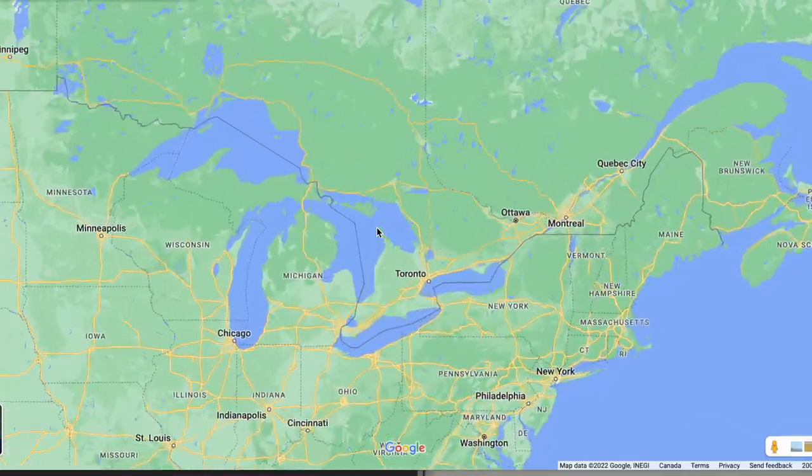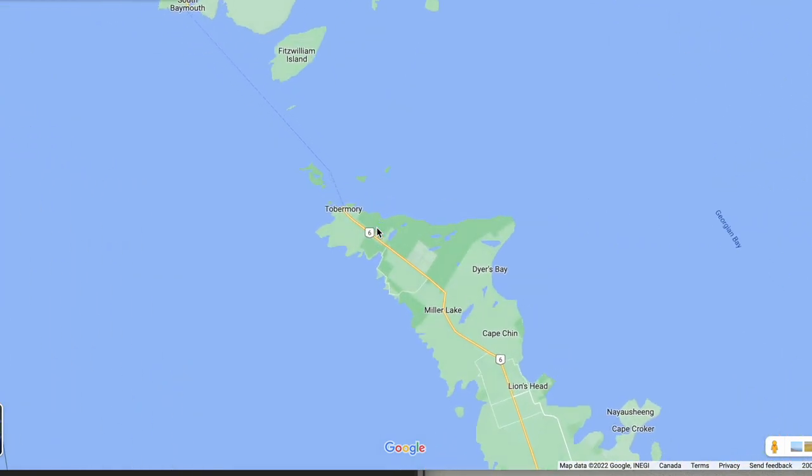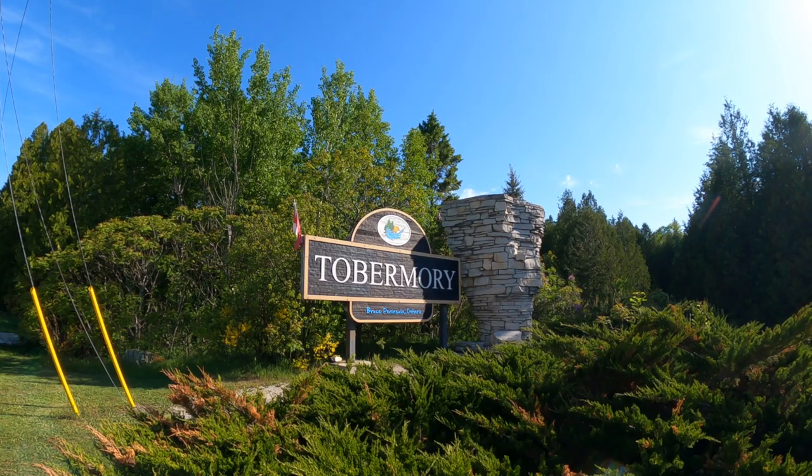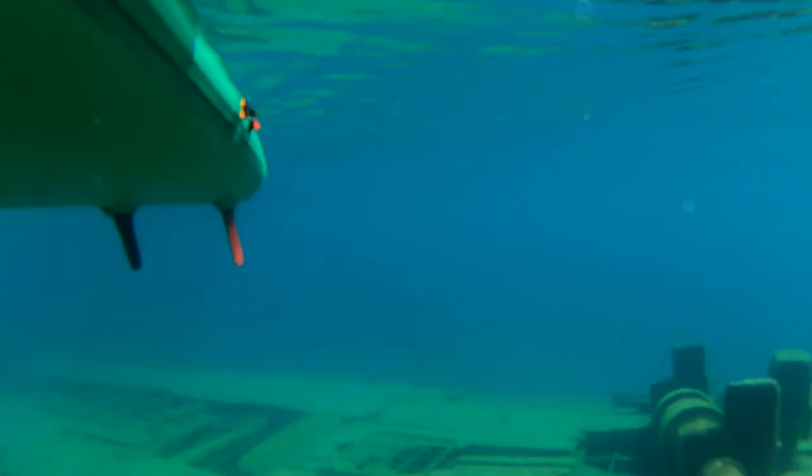Getting loaded up here, headed to Tobermory! The ridge is the very tip of the Bruce Peninsula. We are going to go on the Georgian Bay side of Lake Huron, which has crystal clear blue waters thanks to the limestone.